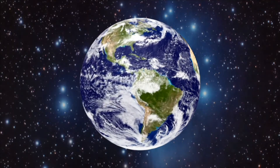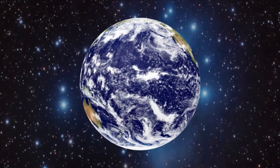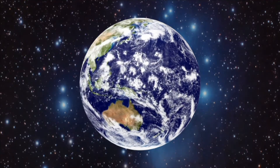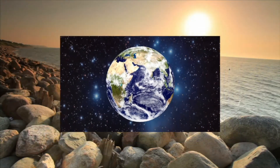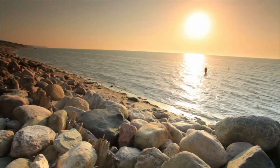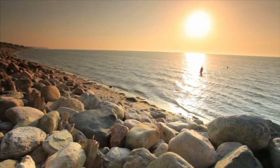Earth looks like a blue marble with white swirls and areas of brown, yellow, and green. What is Earth made of? The Earth consists of land, air, water, and life.